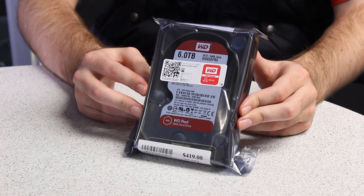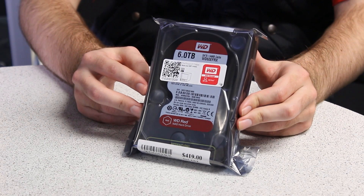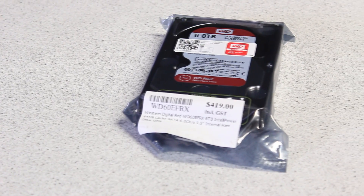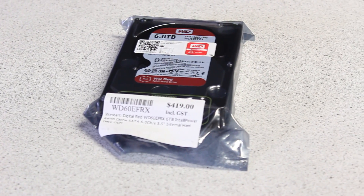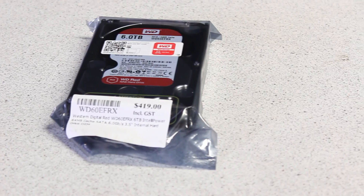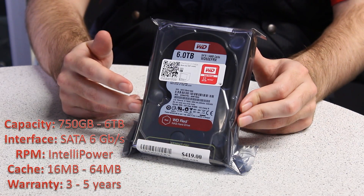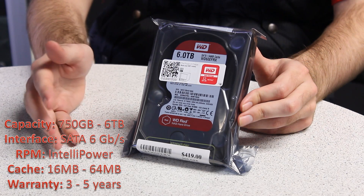Now here we have the WD Red. This is more aimed at NAS or network attached storage businesses. It can be run in RAID 0 and RAID 1 and it's always on. It comes in sizes ranging from 750 gigabytes all the way up to 6 terabytes.